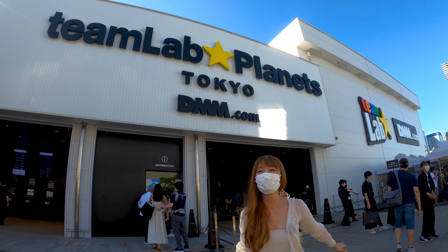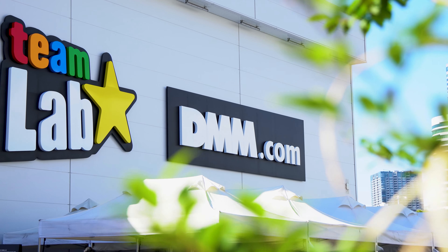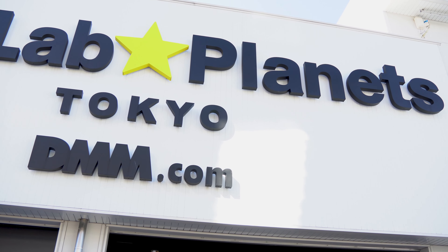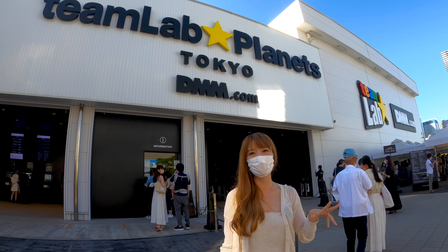Hello, we're in TeamLab Planet Tokyo right now. I think TeamLab is not something new for you guys, but they're recently adding two brand new exhibitions and we're going to check it out today.